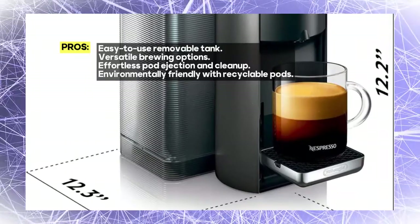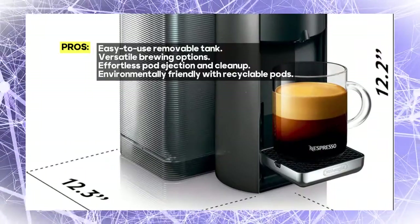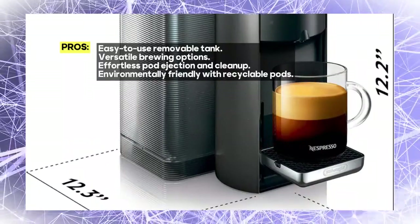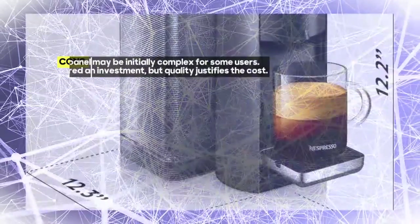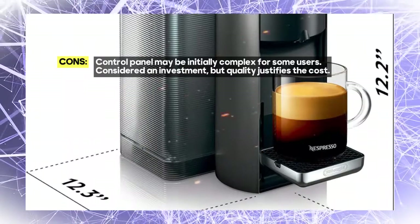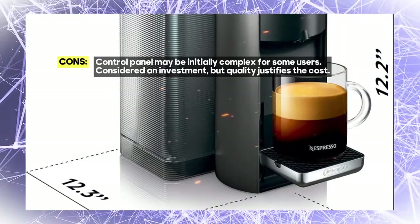One of its standout features is the removable tank, which ensures that refilling is a breeze. It comes with a milk frother, allowing you to create barista-quality coffee beverages right at home. With a programmable cup warmer, your drinks will always be at the perfect temperature.